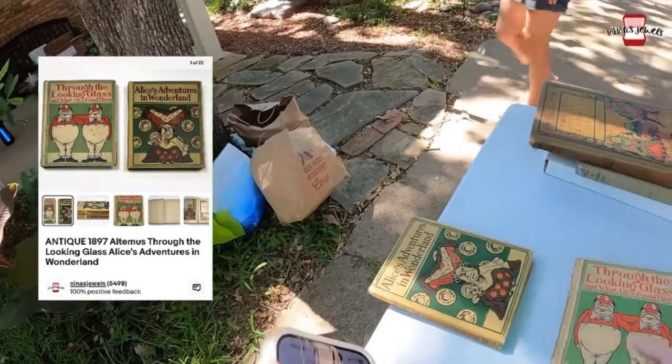Hi, I'm Wendy with Nina's Jewels and this is my bolo. We found these 1897 copies of 'Through the Looking Glass' and 'Alice's Adventures in Wonderland' for ten dollars at a garage sale. They were published by the Henry Altemus Company and were in pretty rough shape, but they still sold quickly for $110 plus shipping on eBay. You definitely want to be on the lookout for vintage and antique Alice in Wonderland books — there's a huge collector market for any Alice in Wonderland themed items. That's a rabbit hole you definitely want to go down!